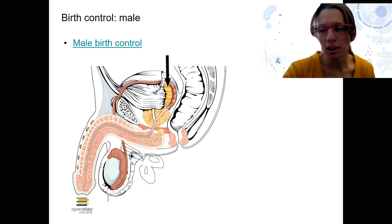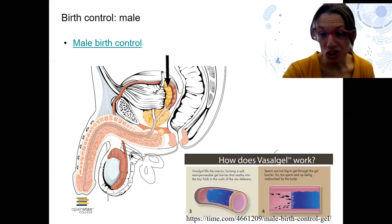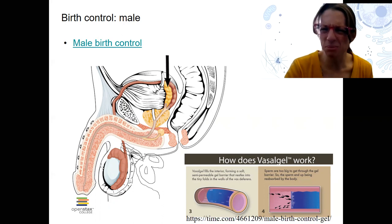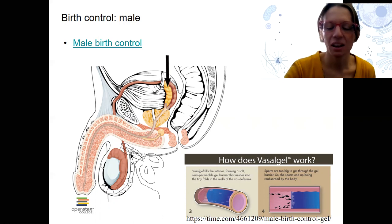A similar but more recent option is a gel called Vagicel. Instead of cutting the vas deferens, you inject this gel into it. The gel fills the vas deferens and prevents sperm from being able to get through via physical blocking. I'm not sure exactly how long it lasts, but it's on the order of months rather than permanent. So that's a more recent development.